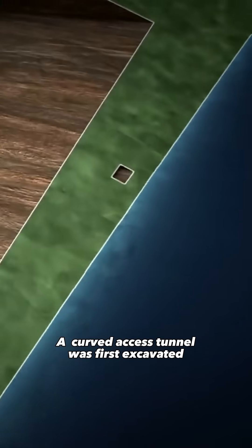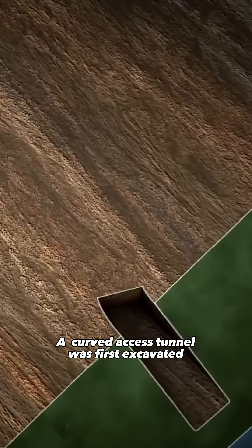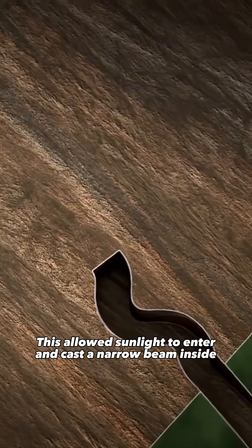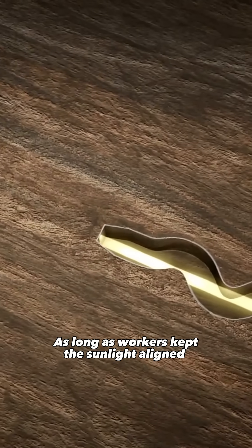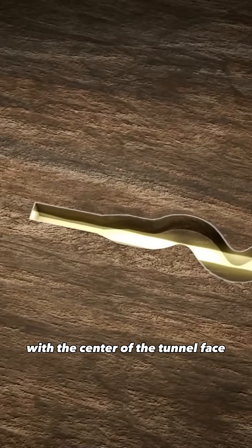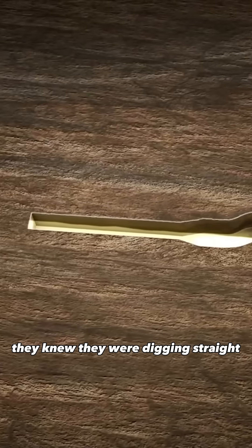A curved access tunnel was first excavated. This allowed sunlight to enter and cast a narrow beam inside. As long as workers kept the sunlight aligned with the center of the tunnel face, they knew they were digging straight.